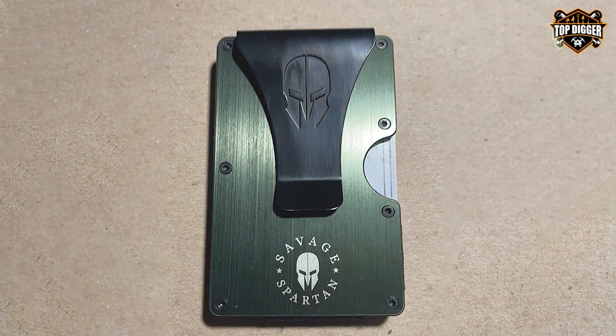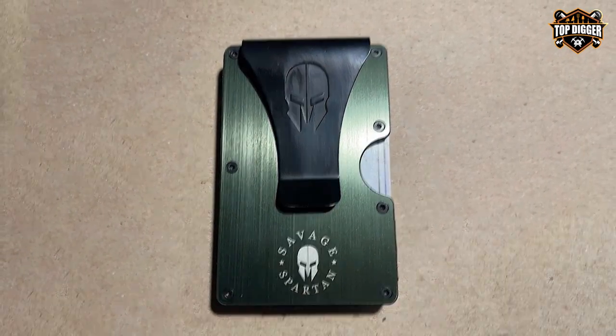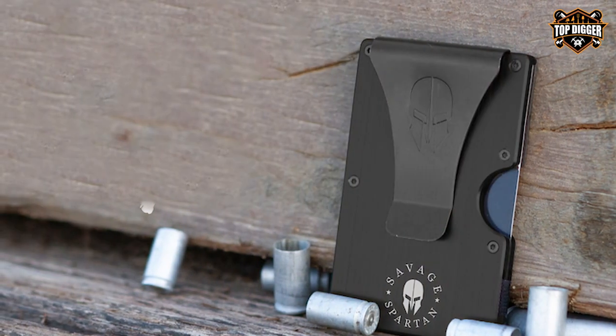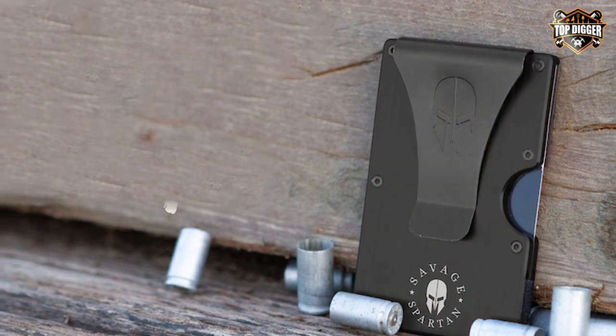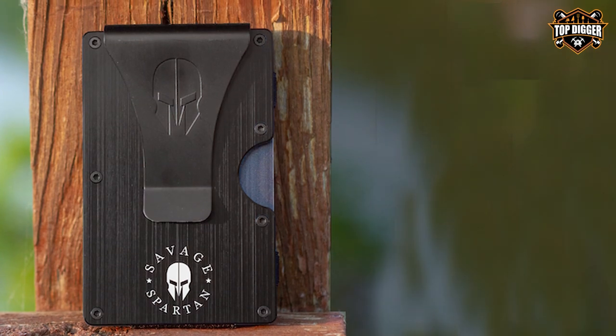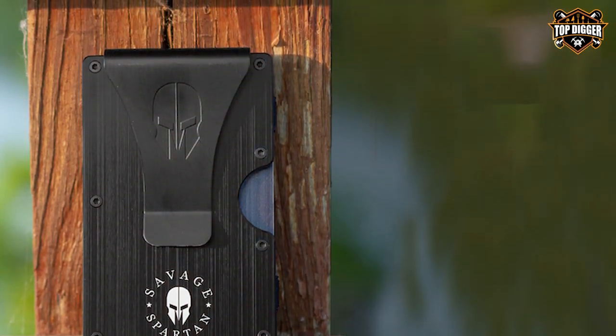Whether you're in the urban jungle or the great outdoors, it's a reliable companion. The wallet features a unique design with a Velcro closure and an adjustable strap, allowing you to expand or compress it according to your needs. It can accommodate up to 12 cards, providing ample storage space for your essentials.